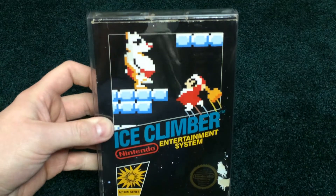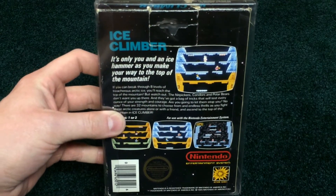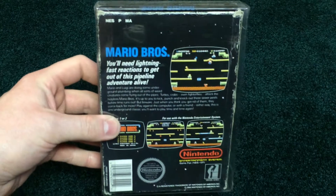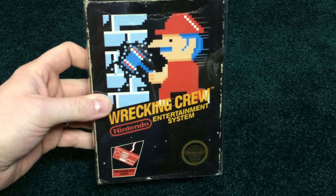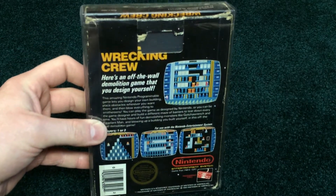It's Ice Climber, really cool game — not getting enough credit in my opinion. Very cool. The original Mario Bros., arcade style. I think I paid about $50 for that guy about five, six years ago. I'm sure it's worth a lot more than that now. Wrecking Crew — really cool game, actually. I'm surprised it never really got any sequels or anything like that. Torn hang tab, but really fun cool game.